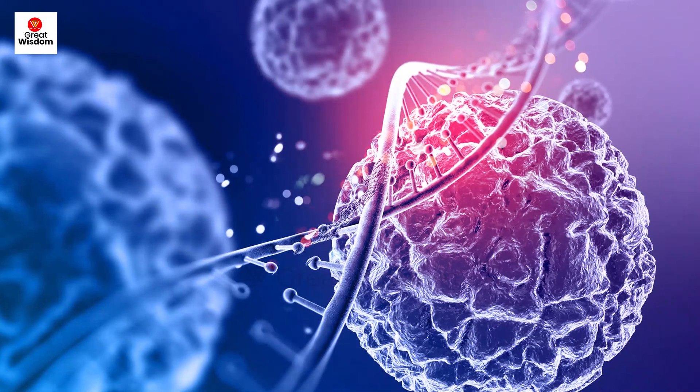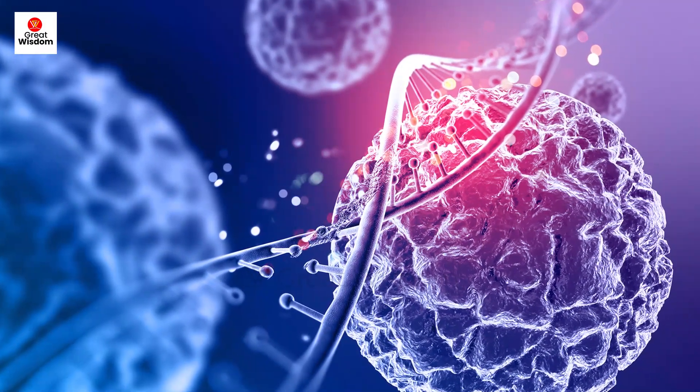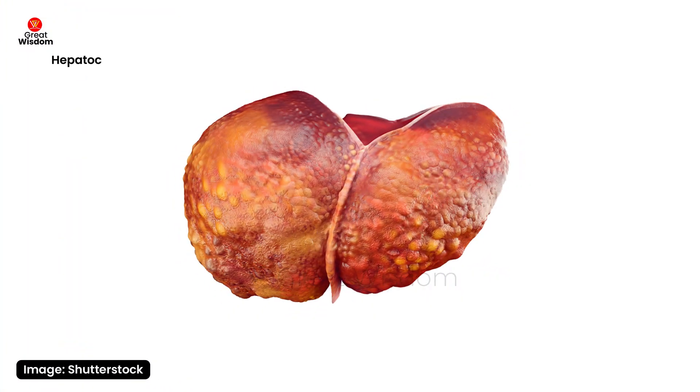Hepatitis B and C viruses are responsible for 80% of liver cancers in the world. The main reason is that the majority of primary liver cancers arise from untreated chronic hepatitis B or C infection in the long run.